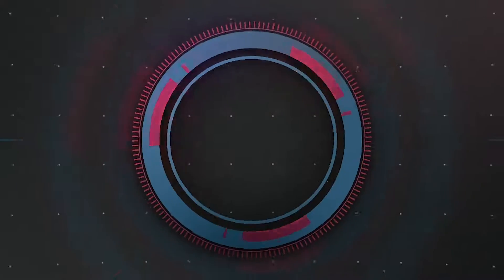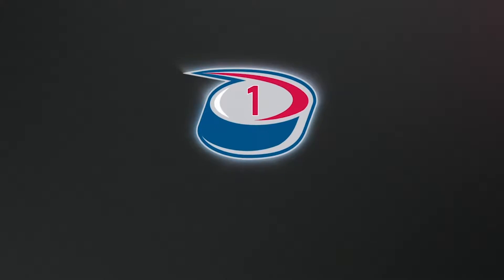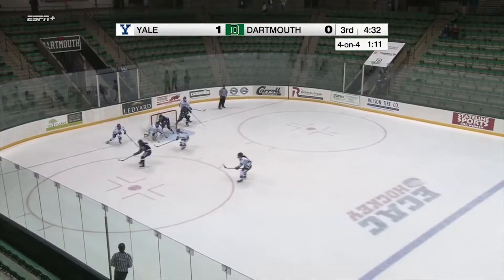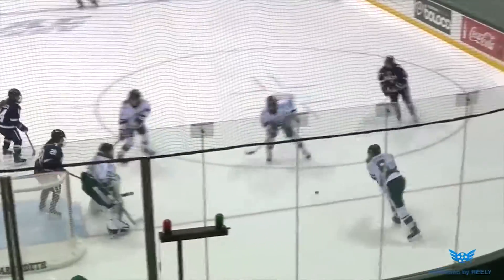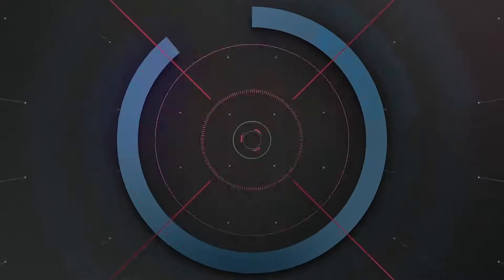Dartmouth goalies swept the top plays this weekend. It's Hannah Humphries going splitsville. A long pass for Charlotte Welch — Welch walks in, Welch with a pass, and another save by Humphries! And again on the doorstep! Hannah Humphries on fire here in the third period. Look at this kick save — full extension and then the rebound.